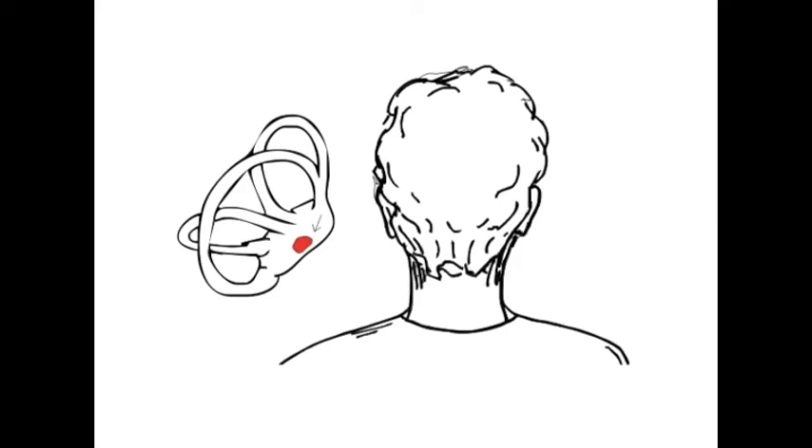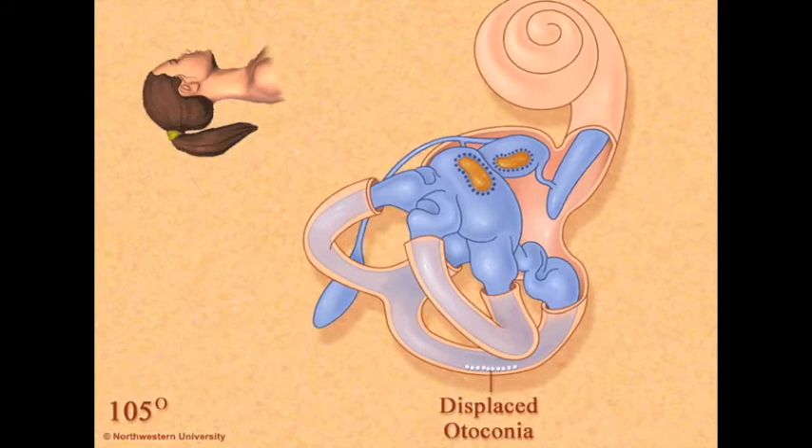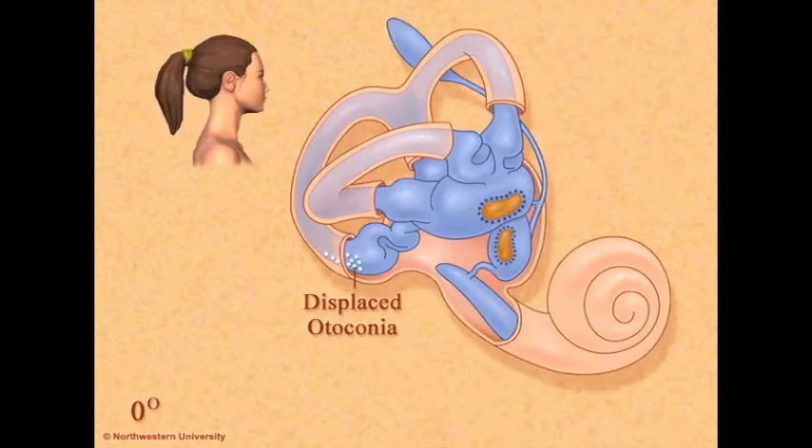Sufficient room for slight hyperextension of the patient's head over the edge of the bed is required. The theory behind the Epley maneuver is that through sequential head movements, otoconia are transferred from the troublesome posterior semicircular canal to the vestibule of the labyrinth in the inner ear, where otoconia do not induce current during angular acceleration.